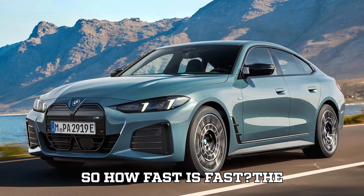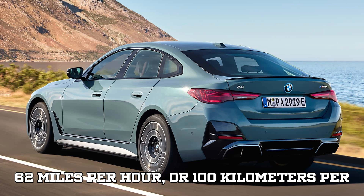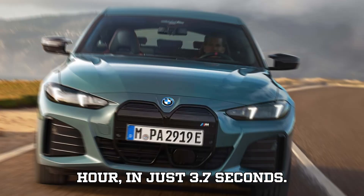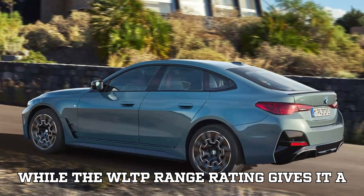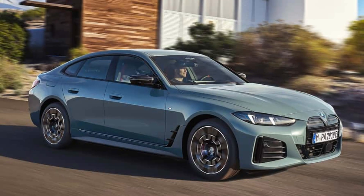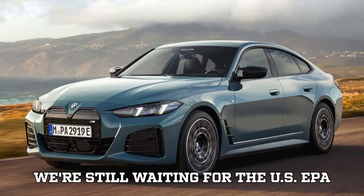So how fast is fast? The i4 M60 XDrive can rocket from 0 to 62 miles per hour, or 100 kilometers per hour, in just 3.7 seconds. That's sports car territory, people, without a single drop of gasoline. And the WLTP range rating gives it a very respectable 269 miles, or 433 kilometers, on a full charge, while we're still waiting for the U.S. EPA figures.